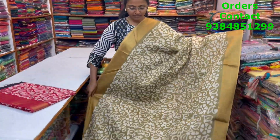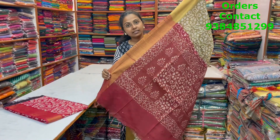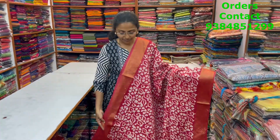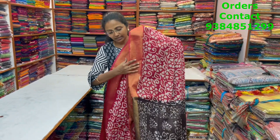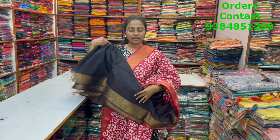A lovely khaki color combination Kadi silk with butti design and tissue zari border — lovely butti design in the body — with pallu in maroon and blouse. Price is ₹1080. A very nice light maroon color combination Kadi silk with batik design and zari border on both sides, pallu in dark brown, and blouse. Price is ₹1080. Thanks for watching the video — I'm sure you liked the lovely collection. To purchase, take a screenshot and send it to 9384851299. Bye bye.